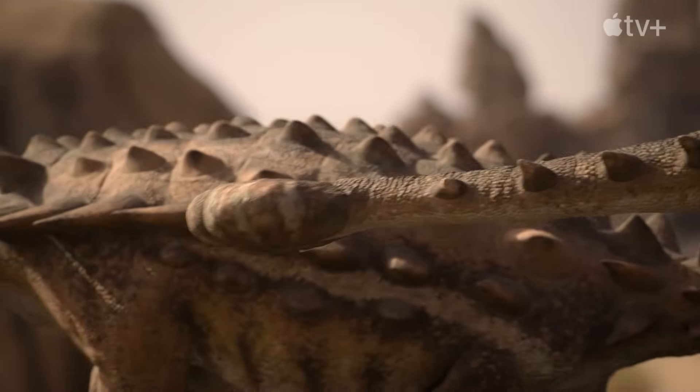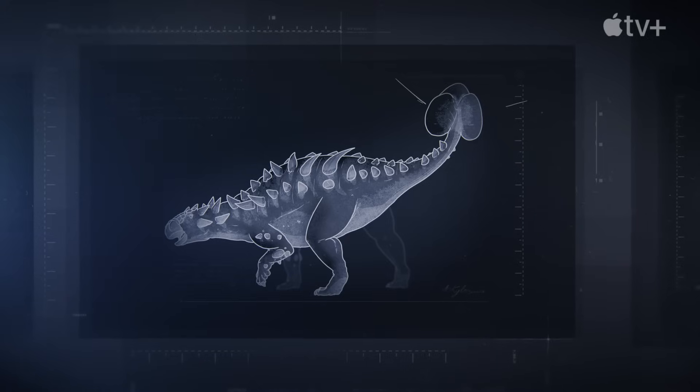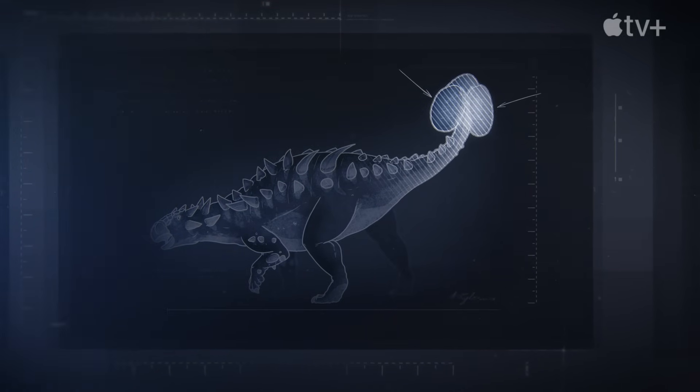So what was it for? Some ankylosaurs have very peculiar tails where they take the armor on other parts of the body and elaborate it into what we call a tail club. These are two huge lumps of armor that are fused to the very last few vertebrae within the tail, forming a structure a little bit like a hammer.